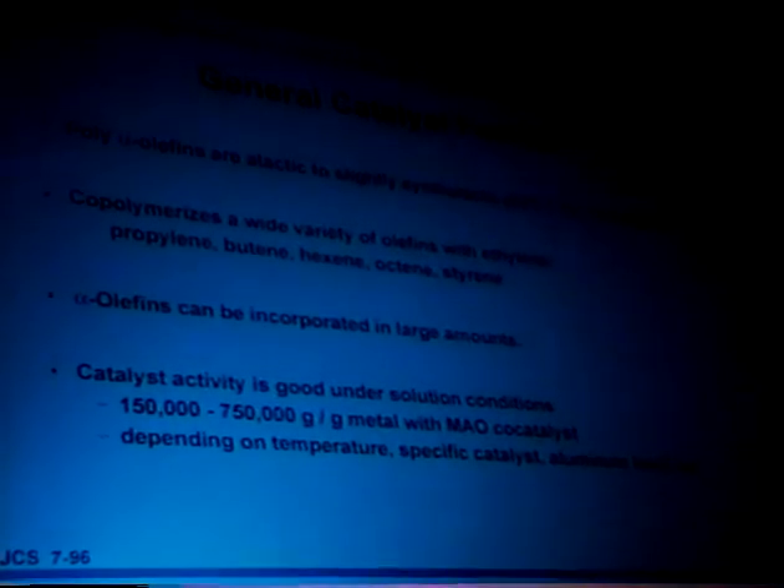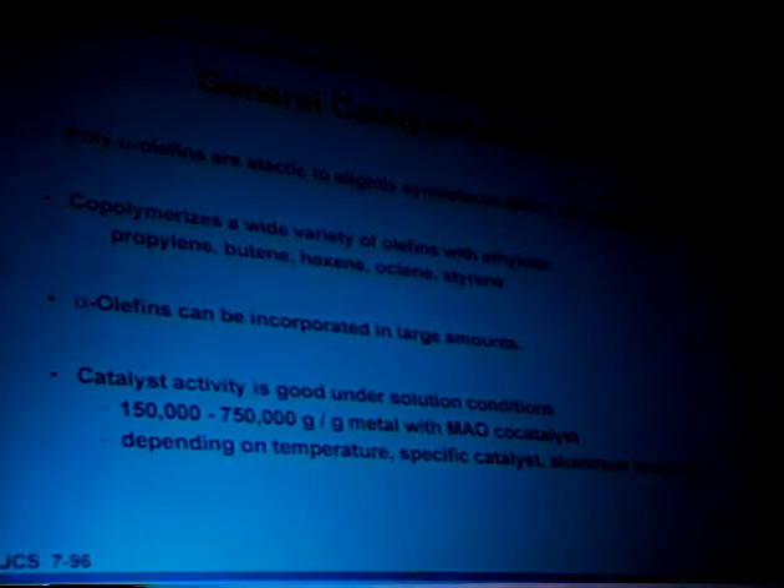In general, looking at these catalysts — because they're sterically relatively wide open — the poly-alpha-olefins are generally atactic but very slightly syndiotactic. For example, we get 69% r for polypropylene; perfectly atactic would be 50%, so it's essentially atactic. Yet a distinctive feature is they copolymerize an extremely wide variety of alpha-olefins with ethylene and incorporate them in enormous amounts, unlike normal Ziegler-Natta-type catalysts where ethylene is much more reactive than higher alpha-olefins. The catalyst activity is quite good under solution conditions. The efficiency with MAO is about 150,000 to 750,000 grams of polymer per gram of transition metal, which for an academic-type polymerization would be great. But for commercial application this is not quite good enough — I'll tell you how we fix that. The efficiency depends on temperature, specific catalyst, aluminum level, and numerous other features.